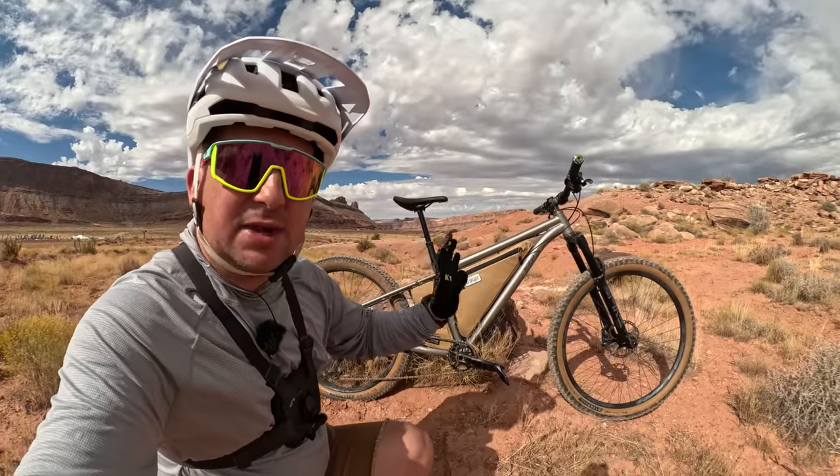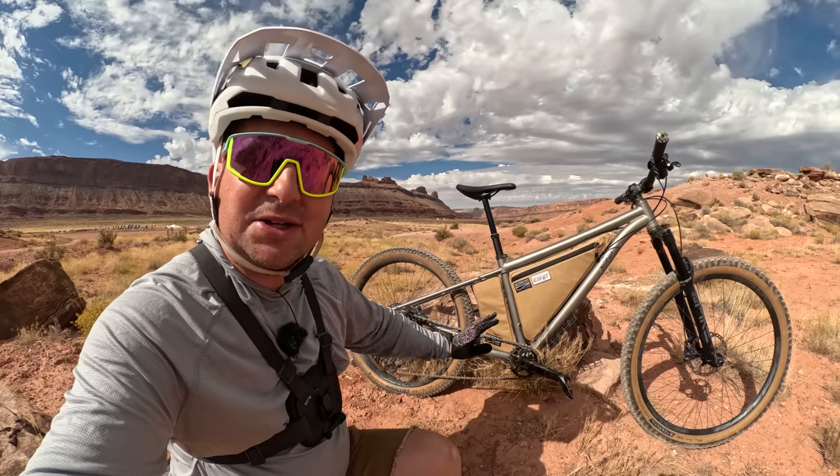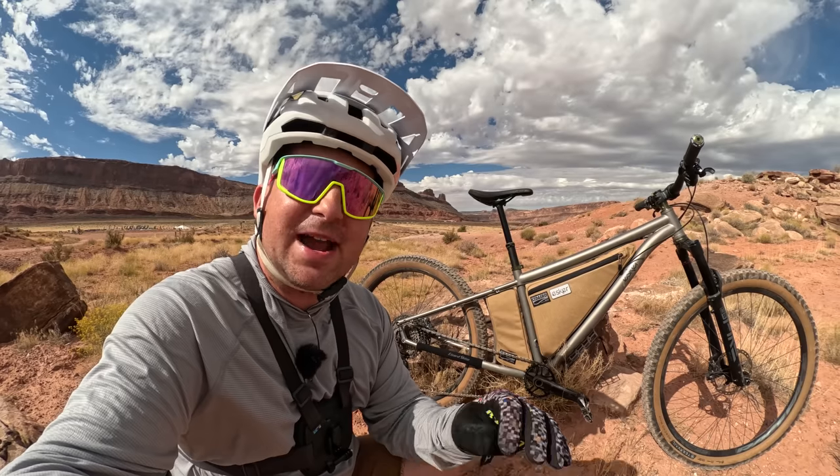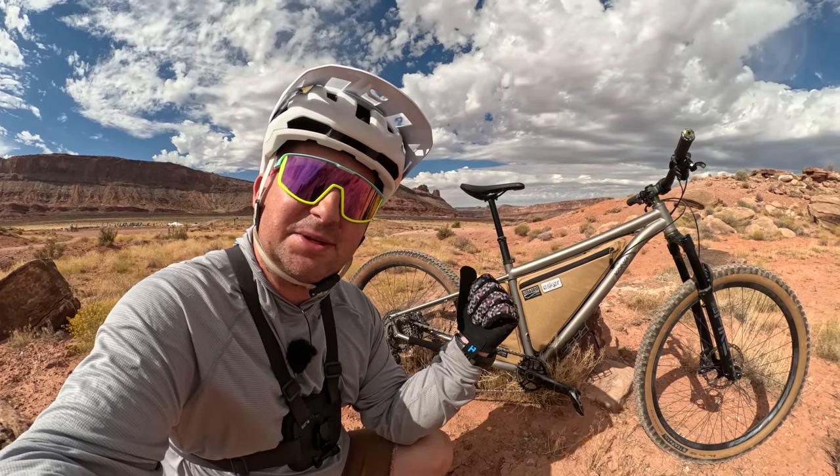This is the Heyduke LVS. This has a 600 millimeter chainstay — the longest chainstay I've ever ridden. But it's for a purpose. I had the opportunity to chat with Tim, the owner of Esker Cycles, to talk more about the design of this bike.